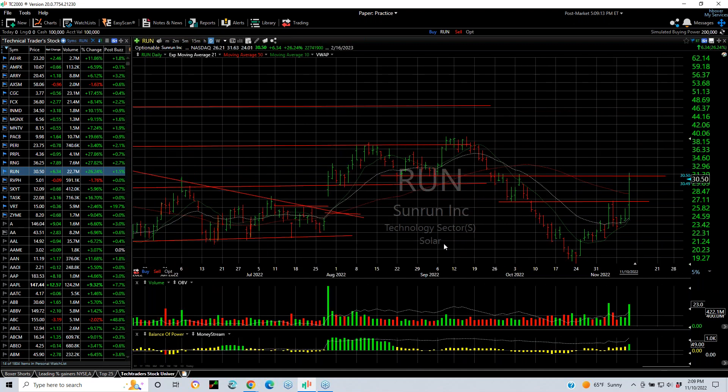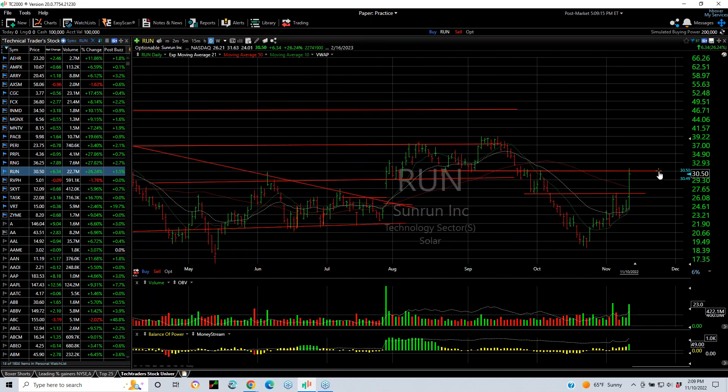RUN with a big pop as solar stocks took off. Ran into resistance here. The next target will be somewhere in the 38.9 zone.